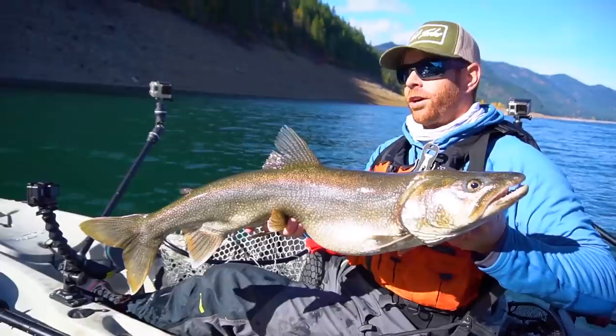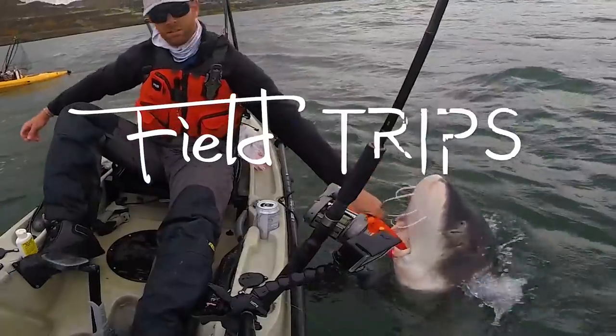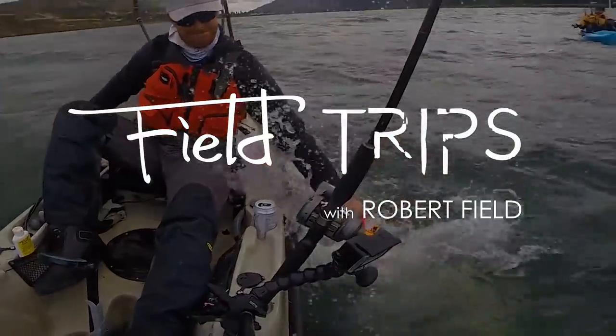Fish on! Look at that! You're watching Field Trips with Robert Field. That was insane!